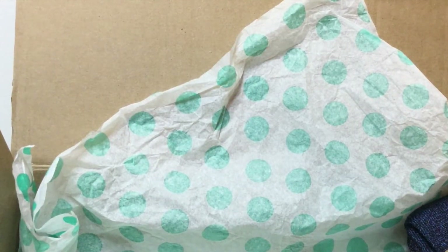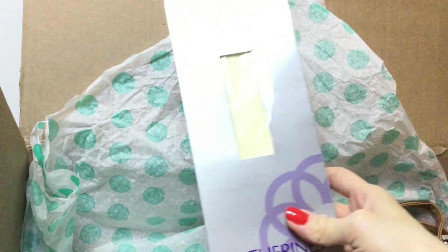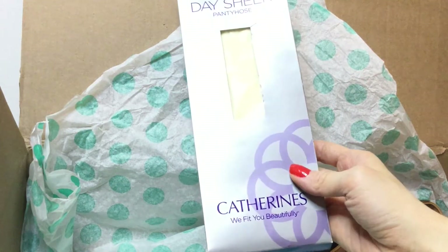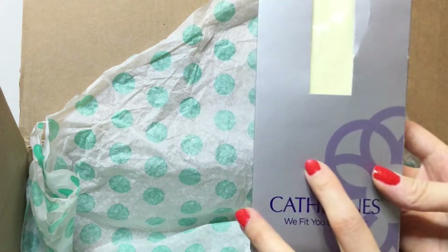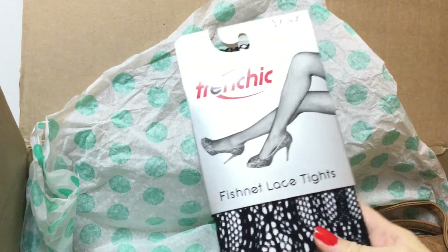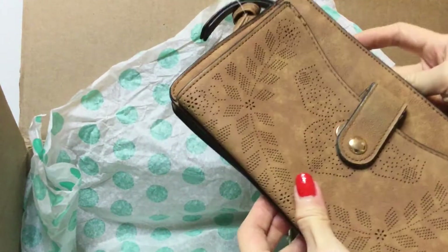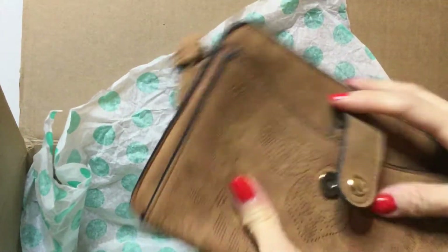Next we have these socks — they are Gold Coast nice socks. Then we have a pair of Day Sheer pantyhose by Catherine's in the color linen. Next we have French Chic fishnet lace stockings, really nice.